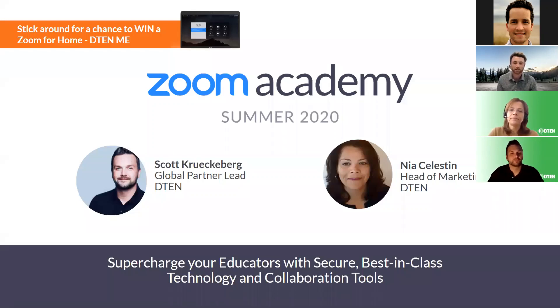My name is John Bjorn, I'm on the Zoom marketing team. We'll give everybody just a few seconds to get connected. We're excited to introduce this session: D10 - Supercharging Your Educators with Secure Best-in-Class Technology and Collaboration Tools. I'll let Nia take it away and I'll be in the background helping out.